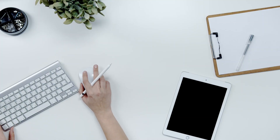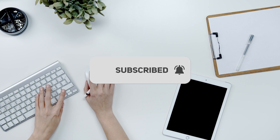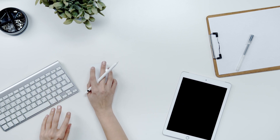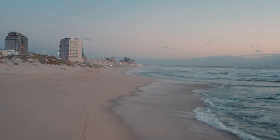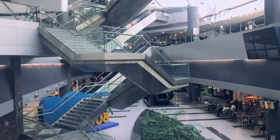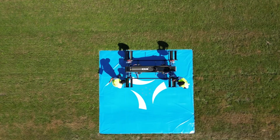If you haven't already, make sure to hit that subscribe button below. By subscribing, you're not just joining our community — you're becoming a part of something big. It's also the best way to stay updated on all our latest content. So do subscribe and give the video a like as it would help the channel immensely.